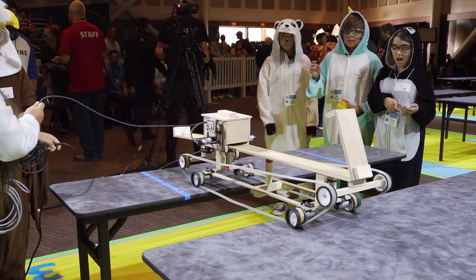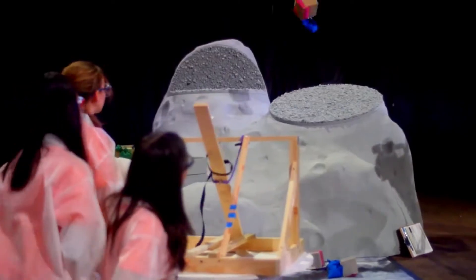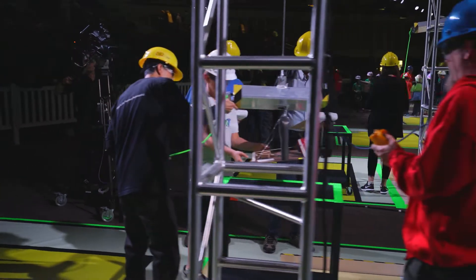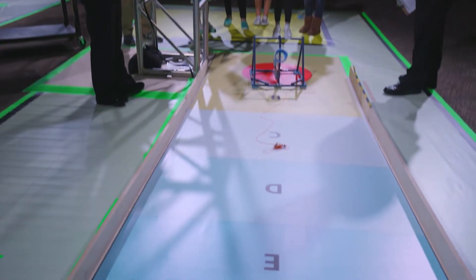We flew over mountains and crossed ravines. We outsmarted earthquakes and landed on asteroids. And this year we delivered supplies uphill after a big drop. No batteries allowed.